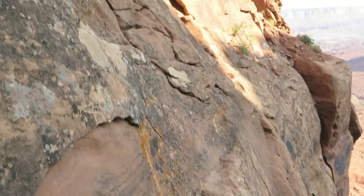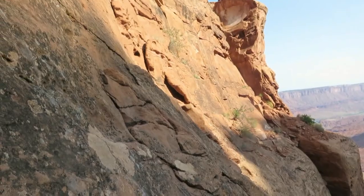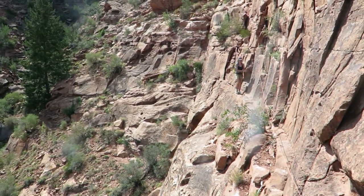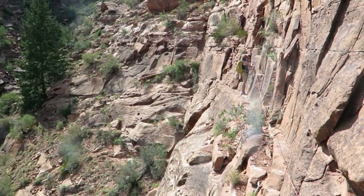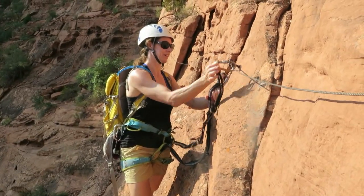We've got a number of foot ledges. I think the crux is the first ten feet or so. Good ledges all the way, although they sound a bit loose and hollow. We've got two slings on a harness — it's like via ferrata.